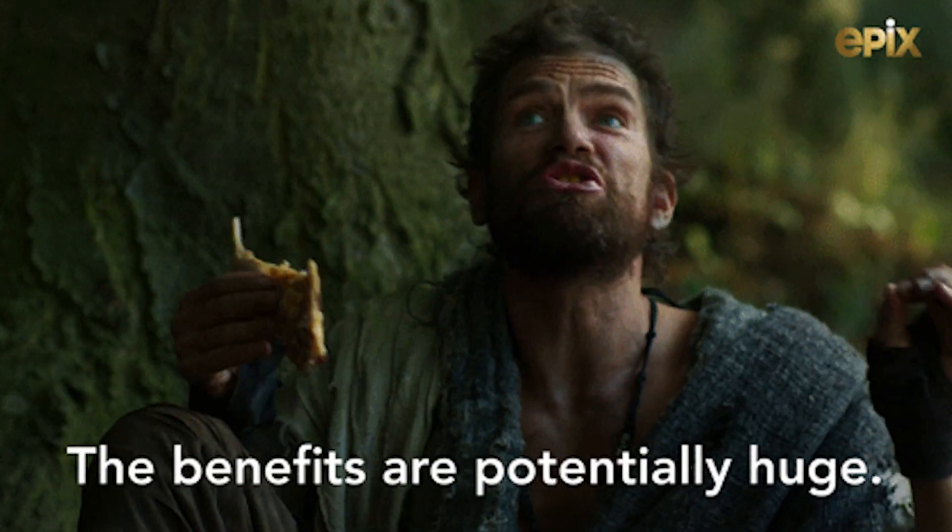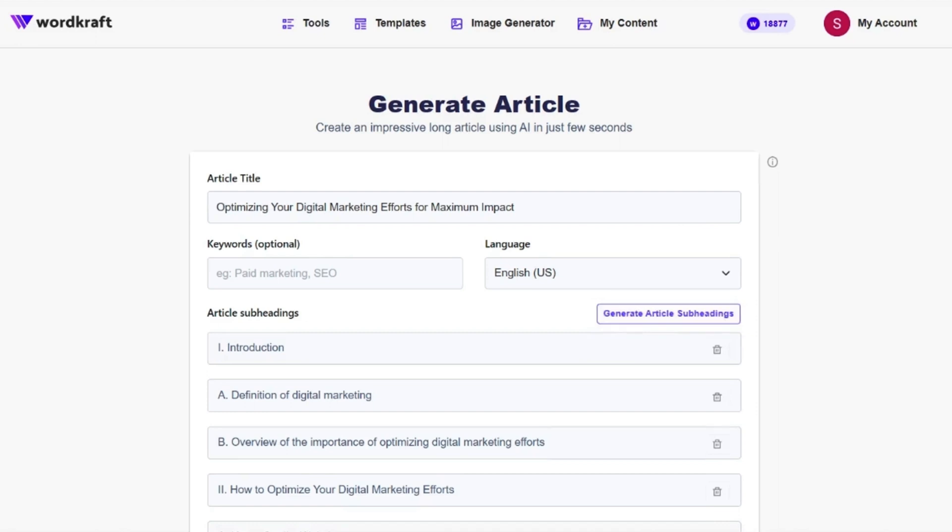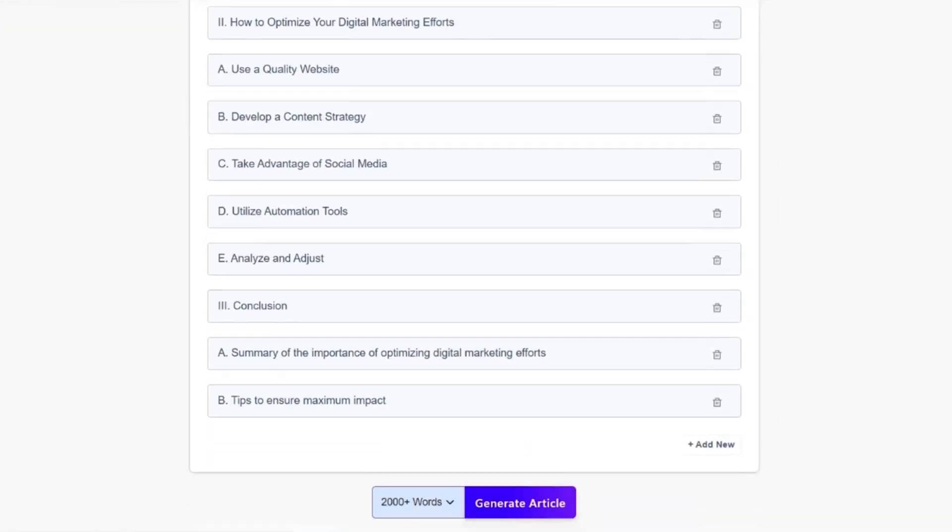WordCraft.ai gives you a big whopping advantage. Take a look at how fast you can write an article. Just add the title, plug in your keywords, choose your language, and generate article subheads. WordCraft.ai can pump out 2,000-word articles optimized for search engines faster than you can say Ernest Hemingway.